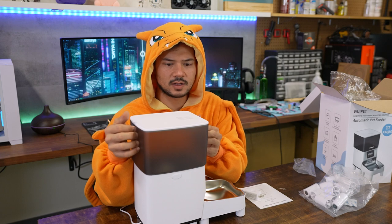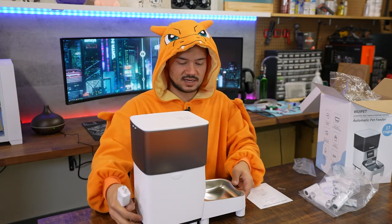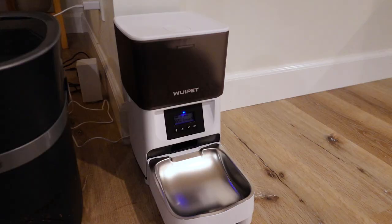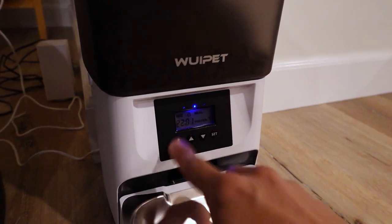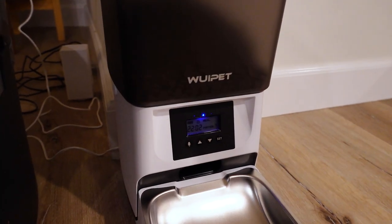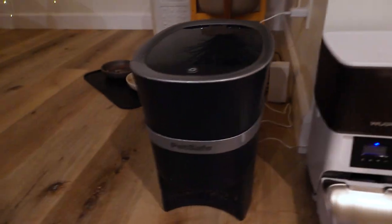17 cups sounds like a lot, but if you have multiple pets like my two cats, they'll go through it in less than a week. The tank from my automated feeder is almost twice as large, which is much more convenient. If you have a single pet or they don't eat a lot, you're probably fine. I got the pet feeder all set up — it's pretty easy to configure. It does not use an app, so you configure everything straight from the LCD: how many portions, what time of day, how many meals per day.